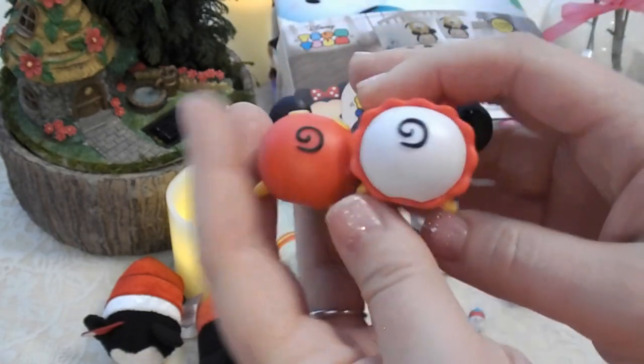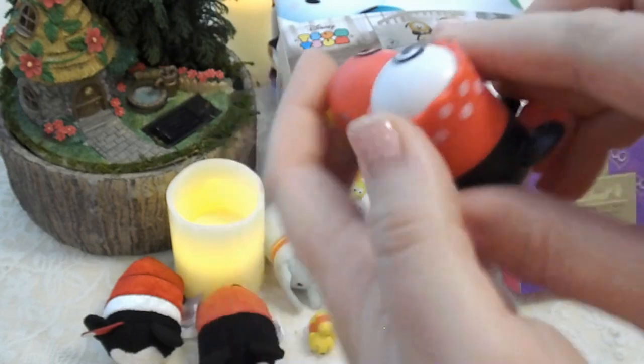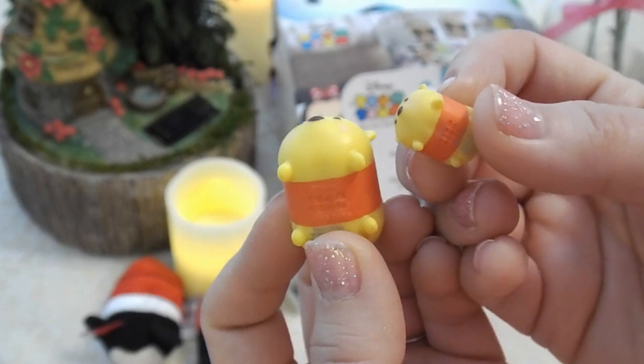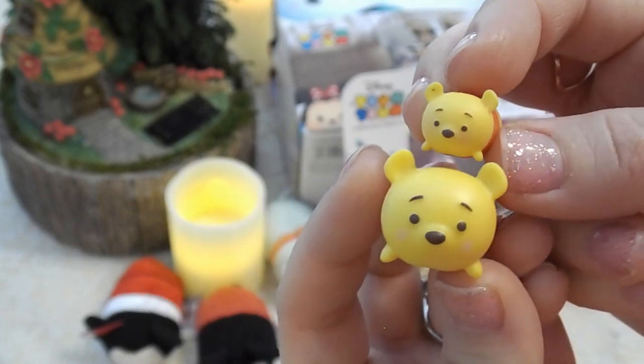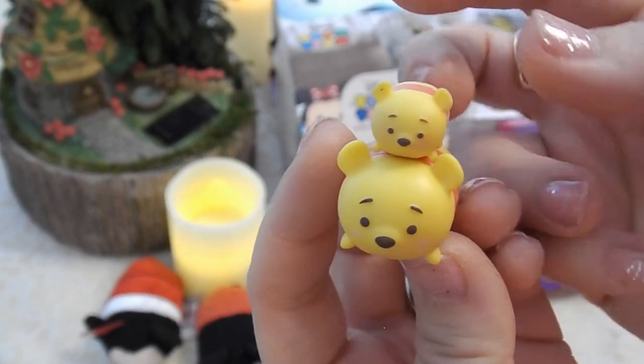Look at their butts! Mom, show them their butts. Oh yes, cute little mouse butts! Then we have two little Winnie the Poos — a medium sized one and a little one — so you can stack them on top of each other like that. They're so cute you guys.